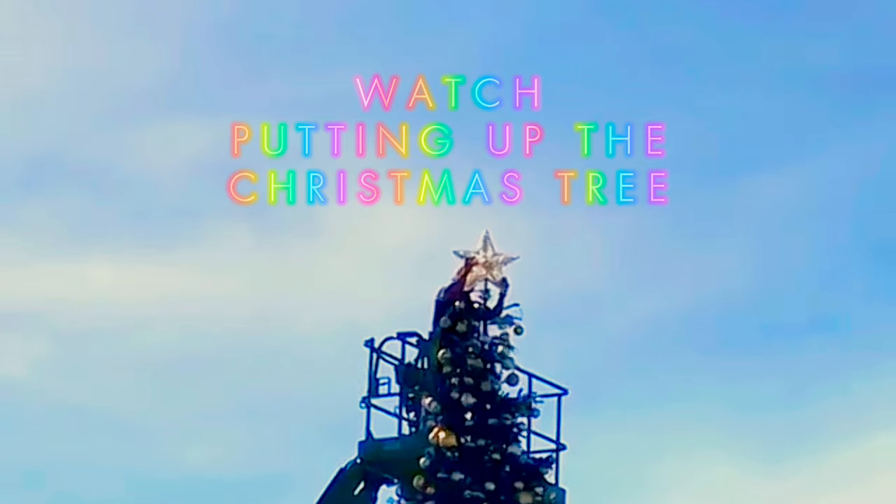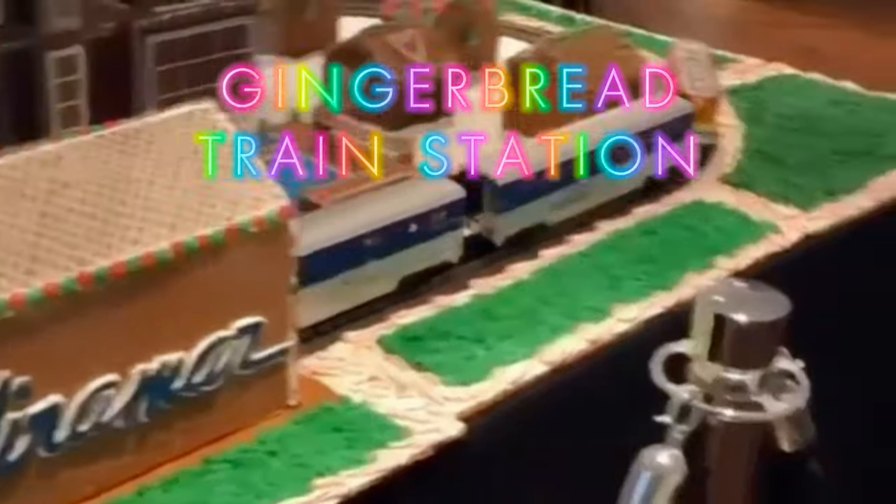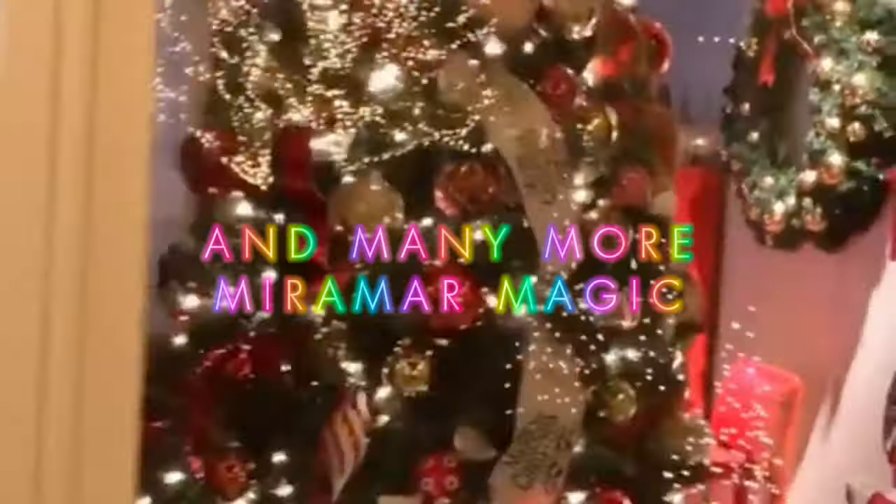Watch the putting up of the Christmas tree for the tree lighting celebration. Holiday season festive experience — gingerbread, train station, meet with Santa, and many more Miramar magic.